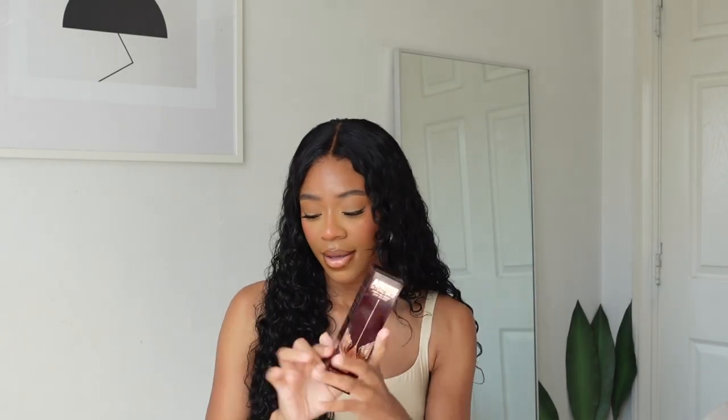Moving on to the big bag — the Charlotte Tilbury Airbrush Flawless Setting Spray. I've used this every single day since I bought it. I started with a travel size to try it out, since some setting sprays don't cooperate with my routine. I was using the Caudalie Beauty Elixir, which melts makeup into your skin beautifully, but I gave Charlotte Tilbury a try and it is amazing. I completely blew through the travel size and went ahead and purchased the full size. My makeup just looks so flawless and smooth — I stand Miss Tilbury.